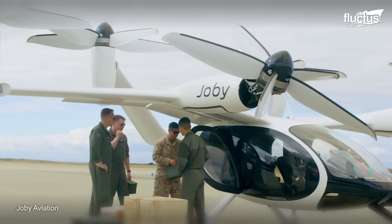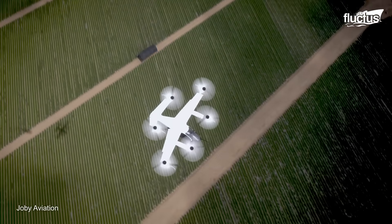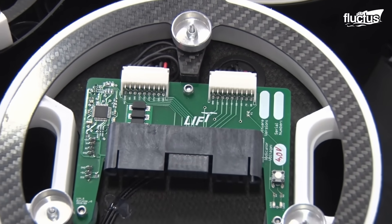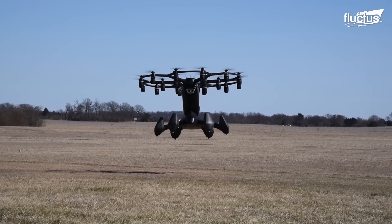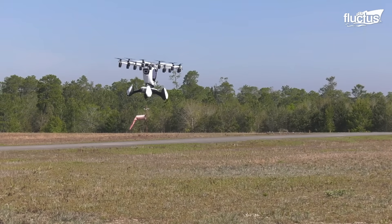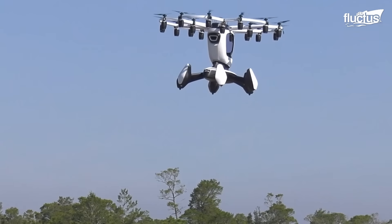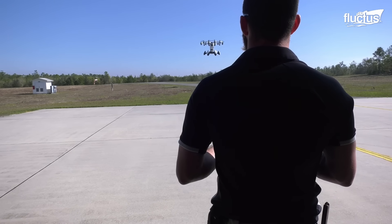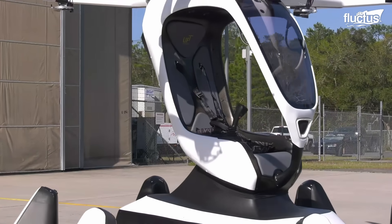EVTOLs represent a new generation of aircraft designed to take off and land vertically using electric propulsion systems. The potential of this aircraft has been seen in the AFWERX Agility Prime program. Powered by a remarkable arrangement of 18 independent electric motors and propellers, the HEXA, developed by LIFT Aircraft, stands out as an innovative electric vertical takeoff aircraft. Its dual capability to land on both land and water extends its range of potential uses. While HEXA is primarily designed for recreational use, its EVTOL capabilities align with the broader vision of urban air mobility, potentially alleviating traffic congestion.